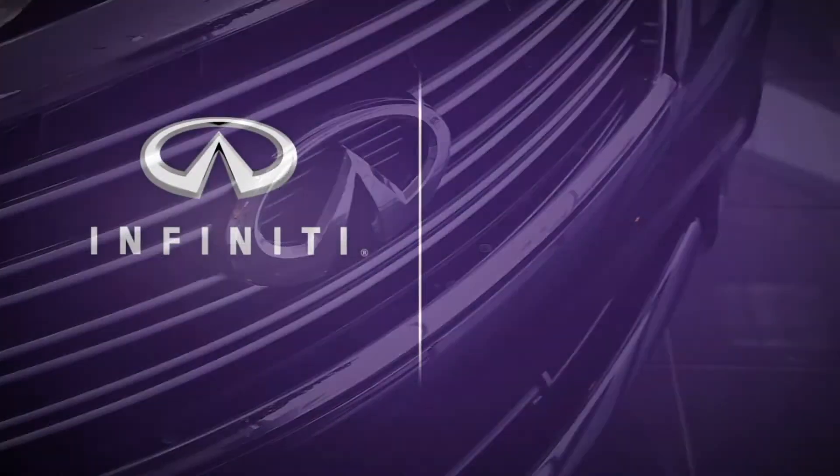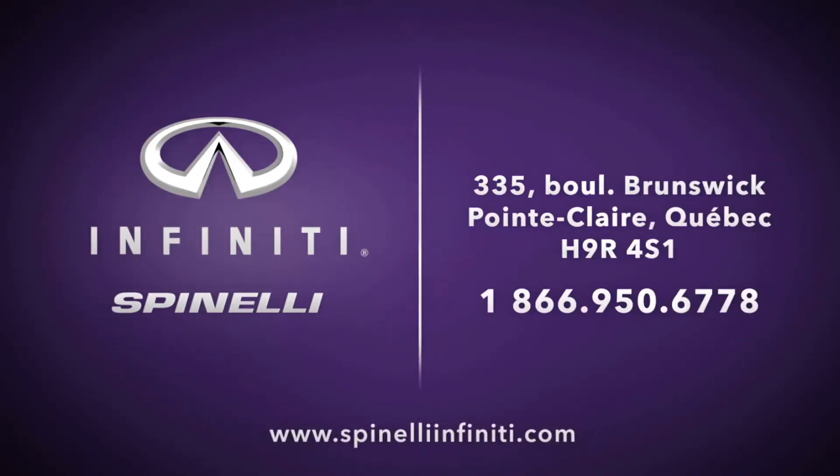Come test drive yours today at Spinelli Infinity Point Clair. Go.com.